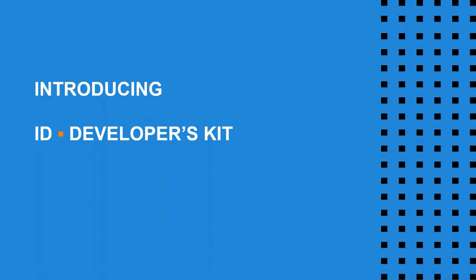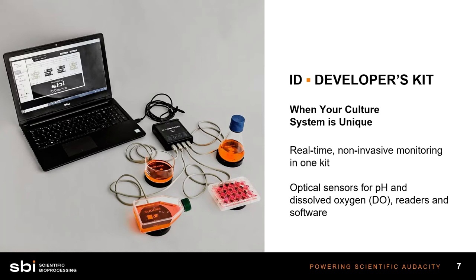Introducing our most basic product offering, which we call the developer's kit — it's meant for you to develop along the way and get familiar with optical sensors and realize some of their benefits. There is software that displays the readings the sensors are getting, and you can see readers placed under various cell culture devices: a multi-well plate, a 250-milliliter shake flask, a small evaporation dish, and a T75 flask. These are examples of cell culture vessels where previously this type of sensing was not possible, but with optical sensors, you can now gain data.